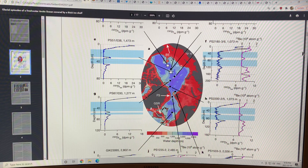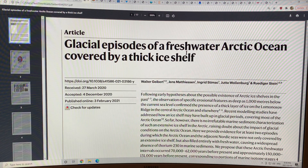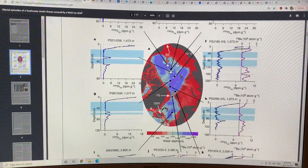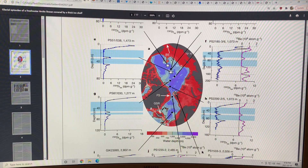This is a key peer-reviewed scientific paper titled 'Glacial episodes of a freshwater Arctic Ocean covered by a thick ice shell.' I'll use another video to go into the full details, but the key finding is this: in the bathymetry map, the blue area is all at about a thousand meters below present-day sea level — that was the basin where the fresh water was trapped. Thanks for listening.